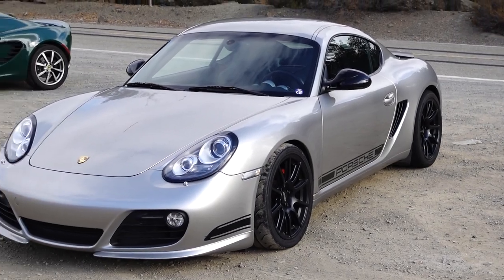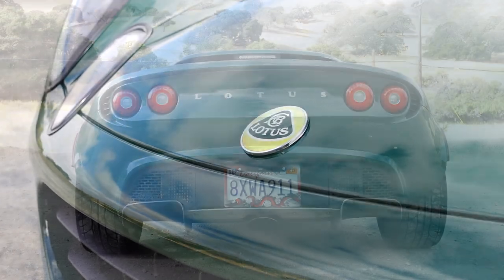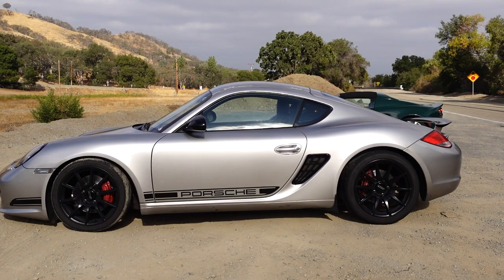Welcome to a mid-engine driver's car comparison. Today we've got two of the best driving mid-engine cars, in my opinion, from the last 20 years. Right now we're in this 2006 Lotus Elise with a naturally aspirated 1.8 liter 2ZZ engine, and we'll be comparing it to a 2012 Porsche Cayman R.